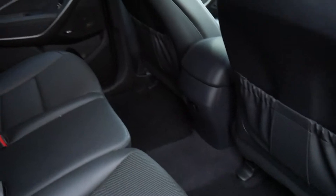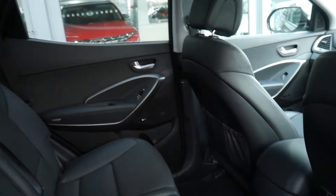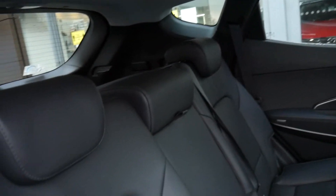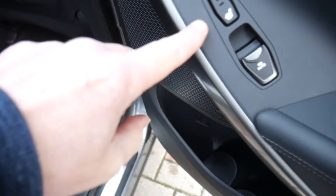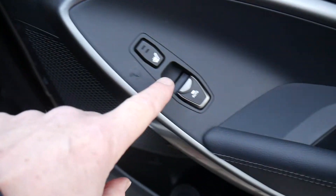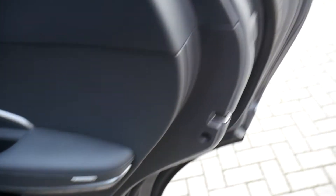In the rear passenger compartment, it's very spacious indeed with very good leg and headroom. There are three full seatbelts across the back and isofix fittings on the two outer seats. There's a centre armrest with a couple of cup holders, pockets on the back of the front seats for storage, ventilation on both sides for rear passengers, heated outer rear seats, and electric windows in the rear.